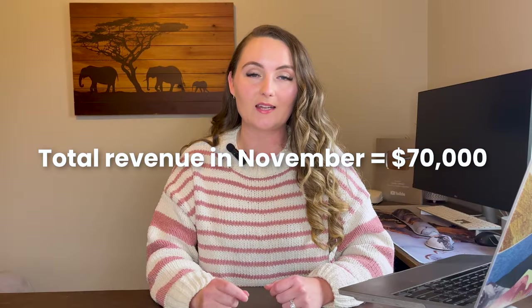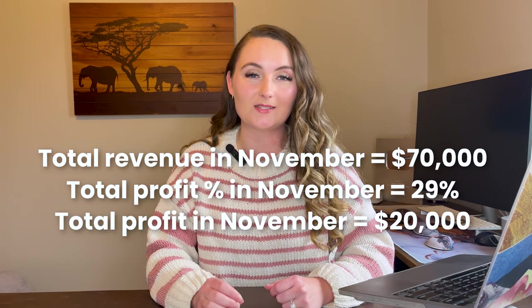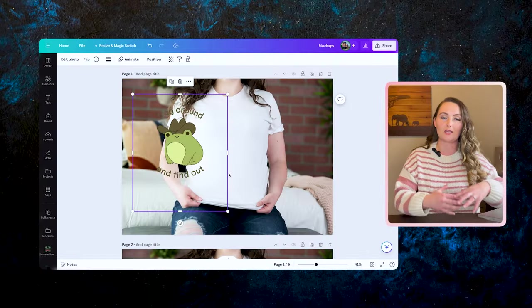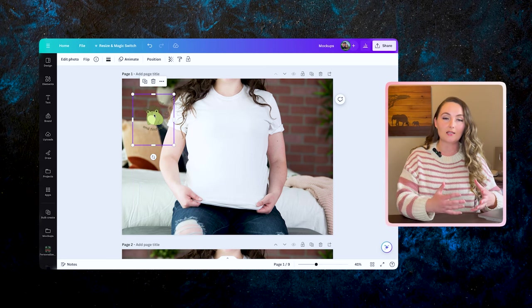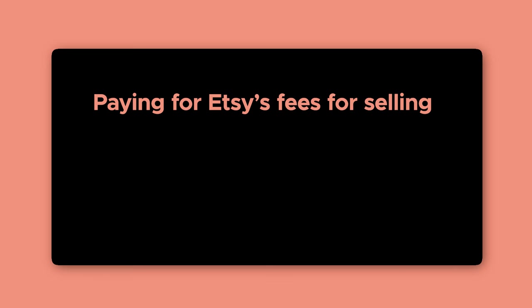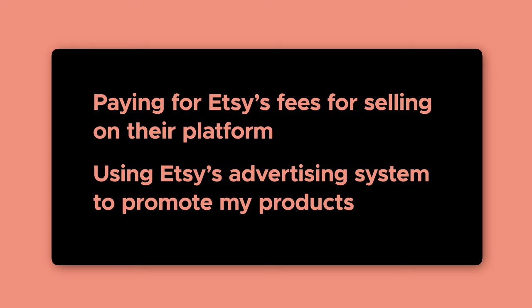Overall in November, I had a 29% profit margin, which equated to $20,000 in take-home profit — after all expenses but before taxes. This includes things like paying Printify to print and ship all the products, purchasing mockups which are images you put your designs onto to pretend they're already made, paying Etsy's fees for selling on their platform, and using Etsy's advertising system to promote my products.